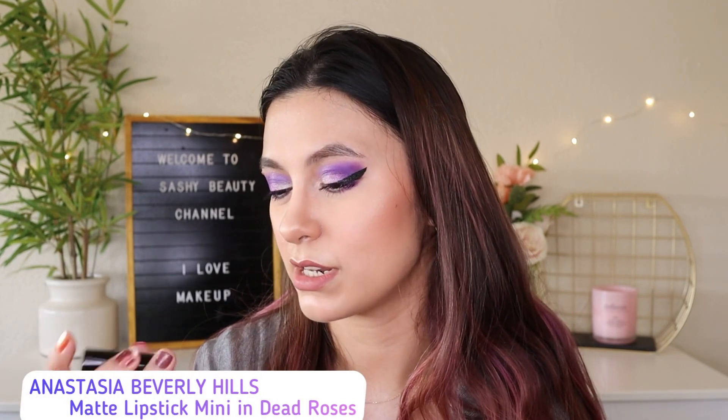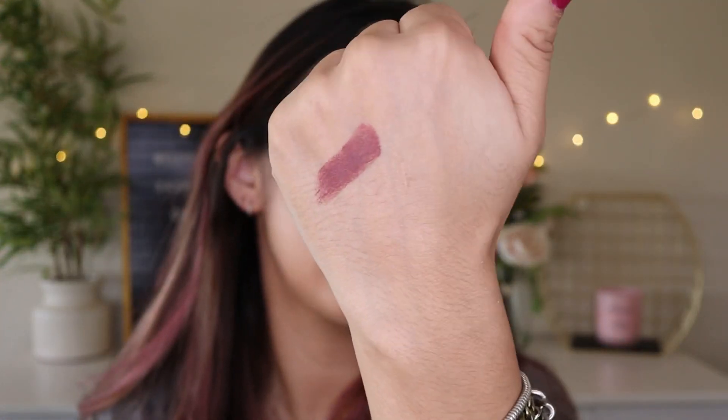The last item in the Glam Bag is a lipstick by Anastasia Beverly Hills in the shade Dead Roses — a matte lipstick. I actually have an extra one I already had. It's a dusty rose shade, very dark and rosy. It's a pretty fall color. ABH lipsticks and lip glosses are pretty good. That was everything in the Glam Bag — now moving on to the Glam Bag Plus items.